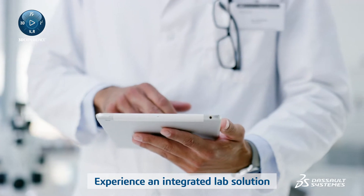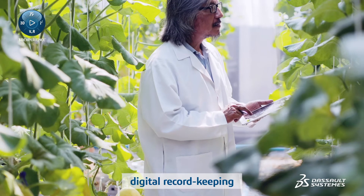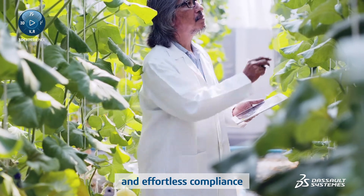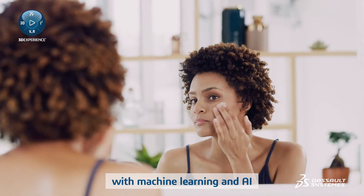Experience an integrated lab solution where teams can leverage standardized operations, digital record keeping and effortless compliance, explore materials properties and predict new formulations with machine learning and AI.